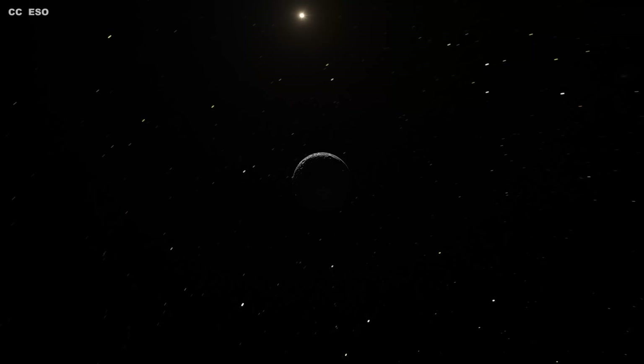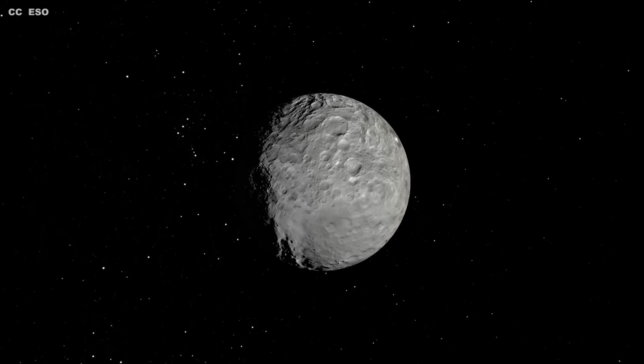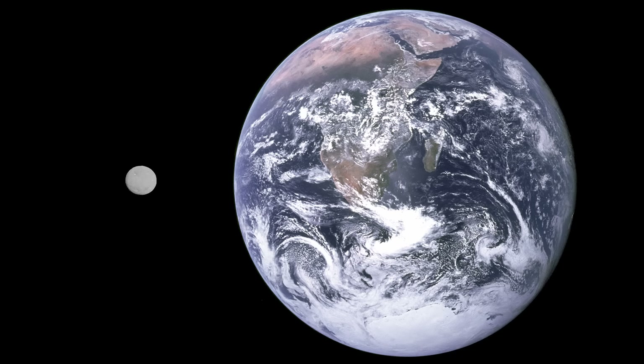Depending on how you look at it, the dwarf planet Ceres is either remarkably small or astoundingly big. Small because, compared to most widely known solar system objects, it's barely a pebble. With a diameter of just 939 kilometers, it's not even a third of the size of our moon. Tiny little Pluto has a mass 14 times greater. In short, Ceres is at best the Tinkerbell of the planetary family — a sibling so small it would make Earth appear a towering Gaston.